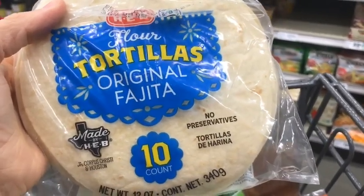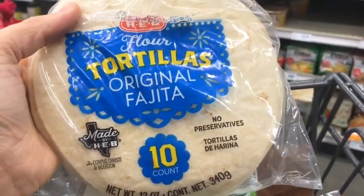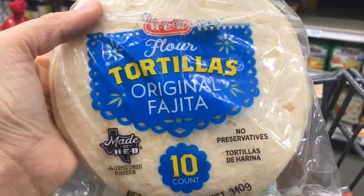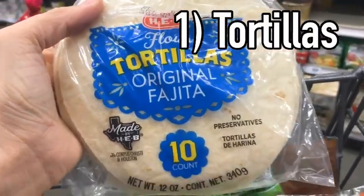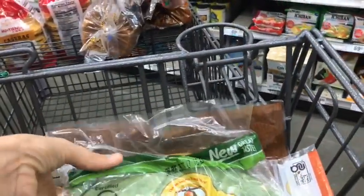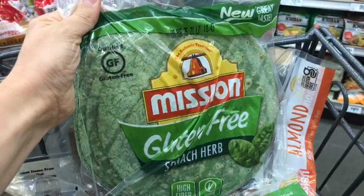So many times when people are trying to be healthier or go on a diet, they will stop having a regular flour tortilla and switch to something like a spinach tortilla. I thought my green tortilla meant I was the epitome of health, but let me show you what is in these ingredients.